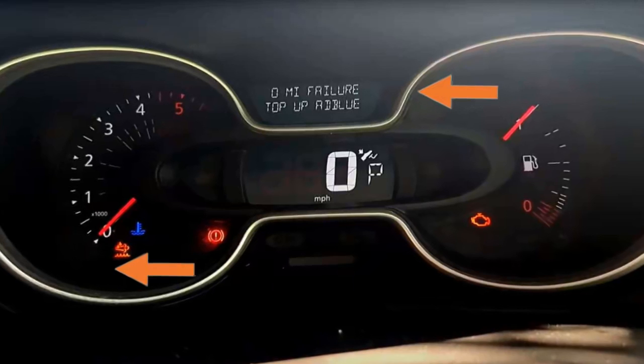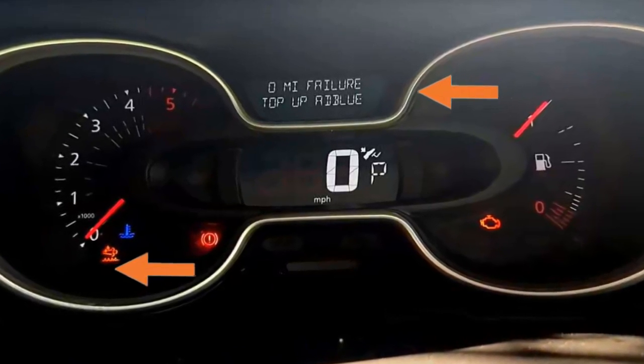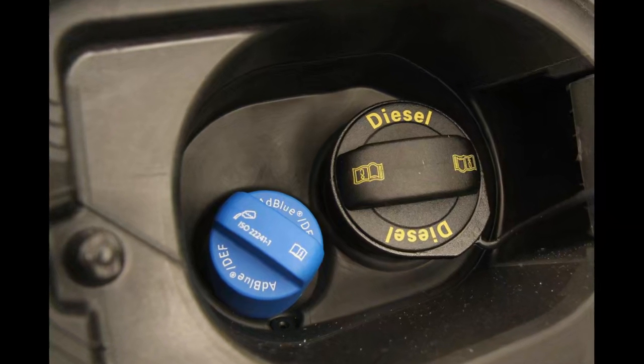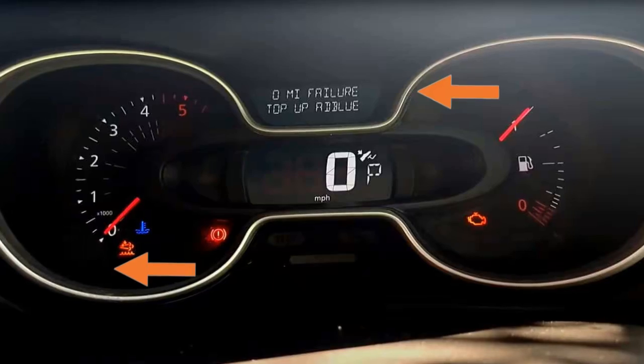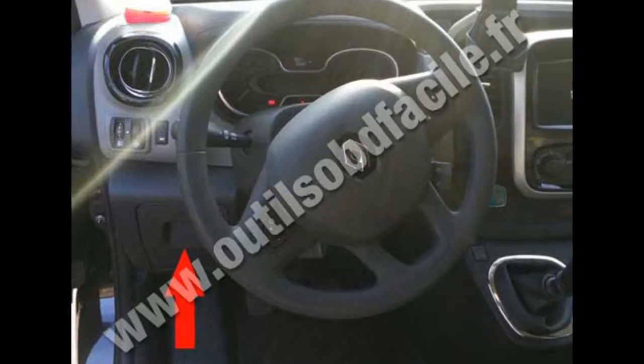The AdBlue warning light comes on the dashboard along with a message saying the engine will be blocked in zero miles. I decided to fill up at an AdBlue service station pump, however the warning light and the message remain on, so I'm going to use my car diagnostic scanner.